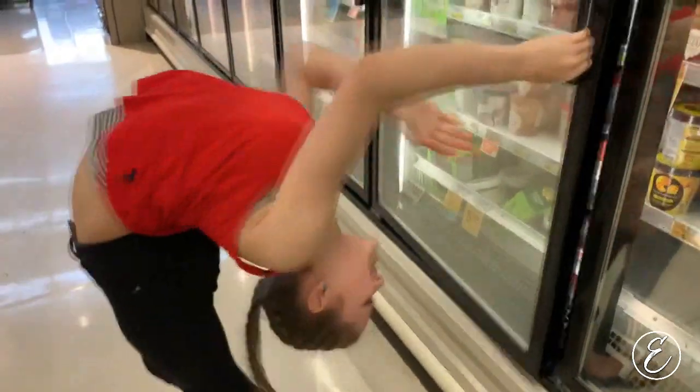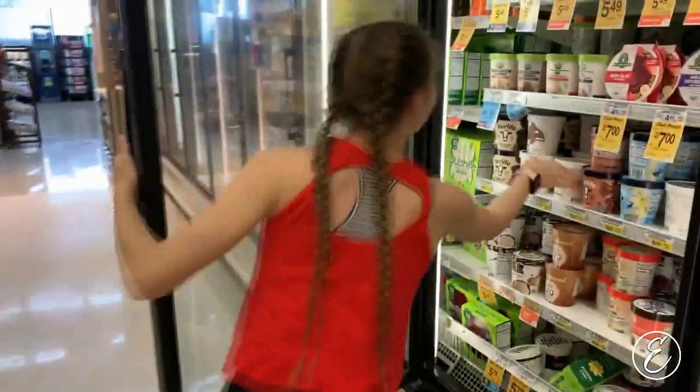Guys, I'm so excited! We just got a new keto ice cream in. And for those of you who don't know, we're on the keto diet because my mommy is diabetic so she doesn't have to take as many pills when we're on the keto diet. Just because we're on the keto diet doesn't mean we can't have ice cream and other things like that.